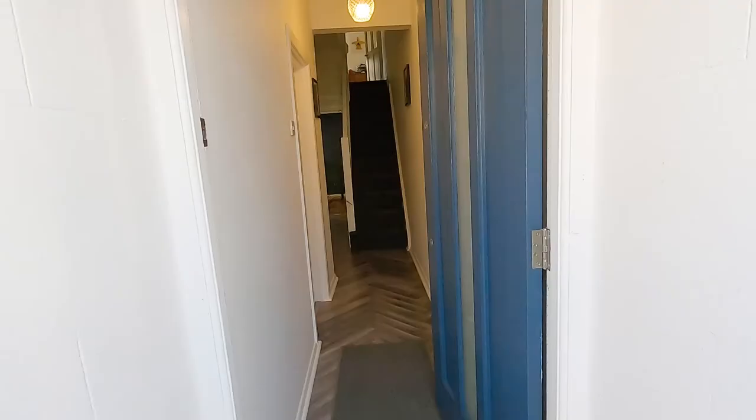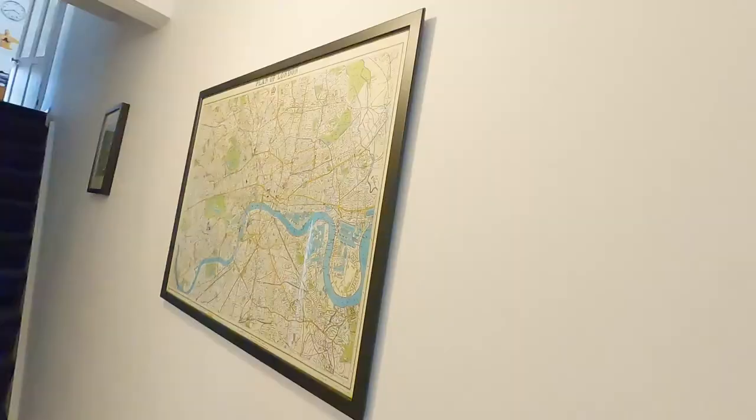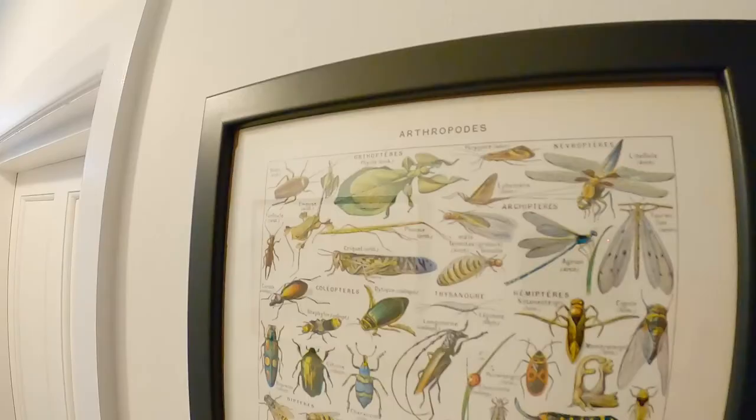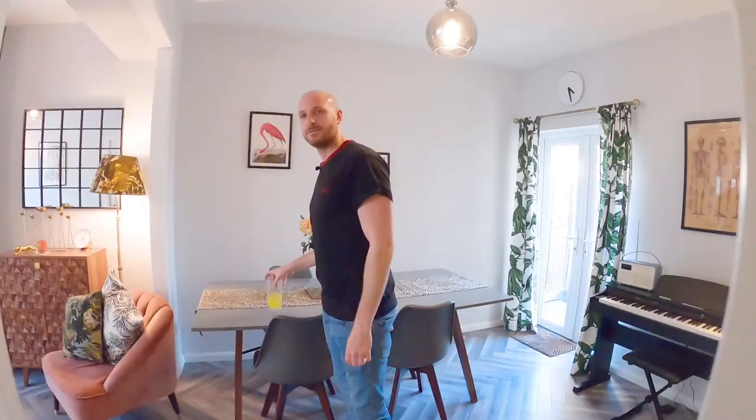What's up lockdown crew, come on in, welcome to our house. I call this the learning hallway — as you can see, we have a map of London I study pretty much daily. And then we've got the Anthropods here, check that out. Come through to our lounge, we're going to start downstairs.